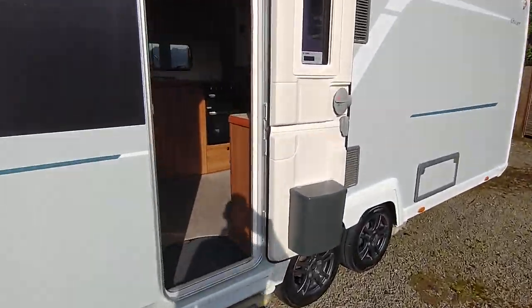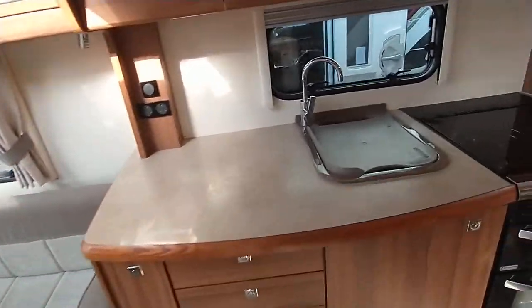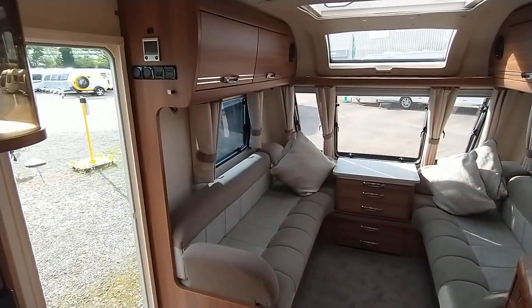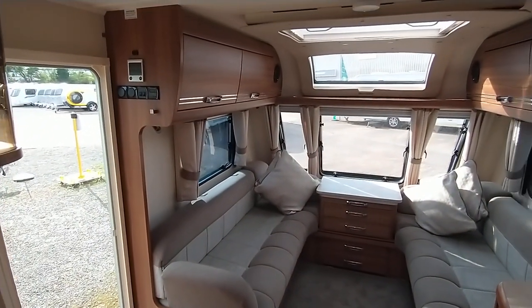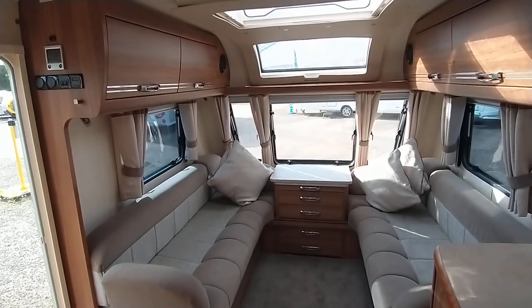Right then, let's give you a tour around the interior — the exciting part. So, full-size opening Heke roof light, panoramic window, three large opening front windows.